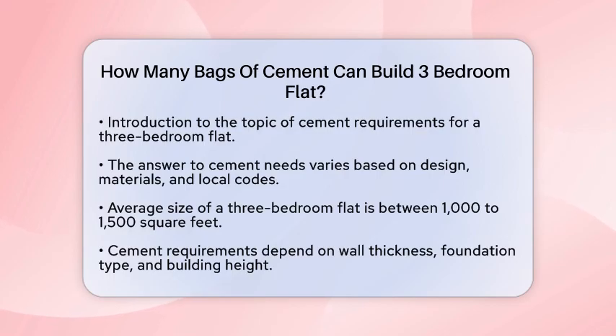The answer is not straightforward, as it depends on various factors, including the design of the flat, the materials used, and local building codes.